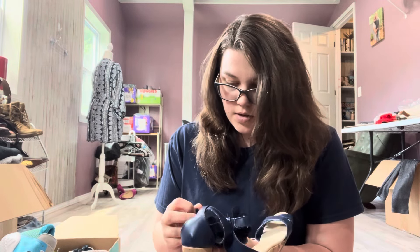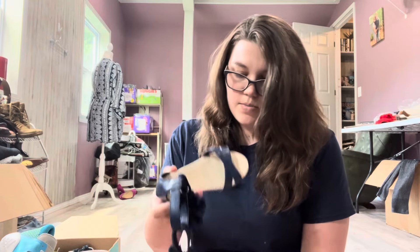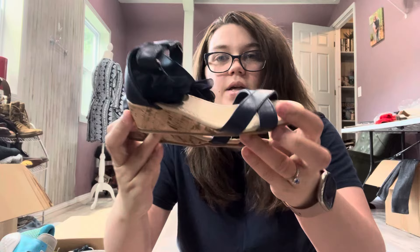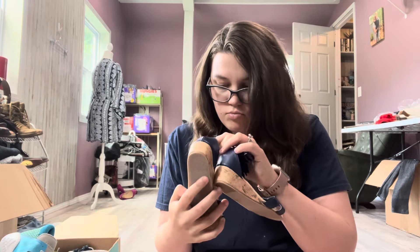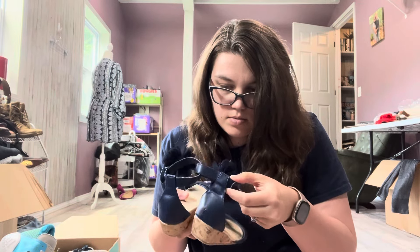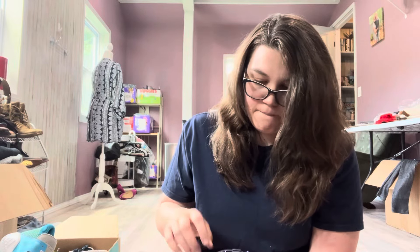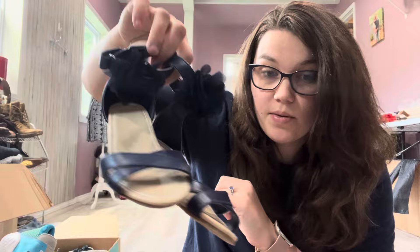Alright, next, these are from Gymboree — little girls' shoes. They're really cute though. They're little wedge flats. I think someone cut out the tags, so I won't be able to tell what size they are, unfortunately. So I'll just also take these to Once Upon a Child. I think they'll take them anyway, they're cute. They look like maybe a 7 or 8.